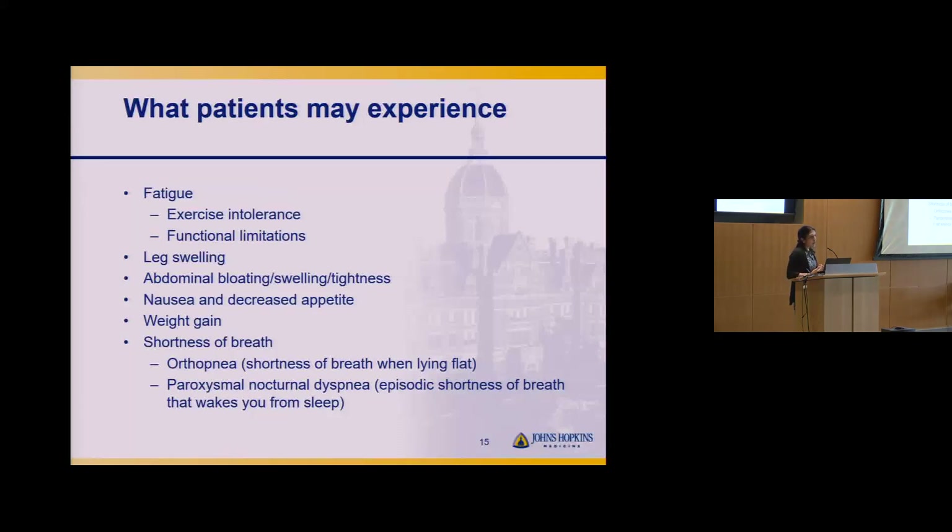In terms of what patients with heart failure might experience: fatigue can come across as exercise intolerance in day-to-day activities — can I get through the grocery store? Can I pick up my toddler? Leg swelling or edema, abdominal bloating, swelling, or tightness — because if the right side of the heart can't pump blood forward, it backs up in the rest of the body. You might notice weight gain, nausea, or decreased appetite because the belly is full of extra fluid.